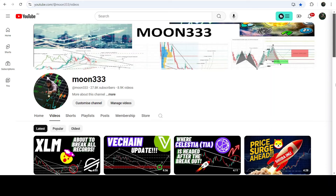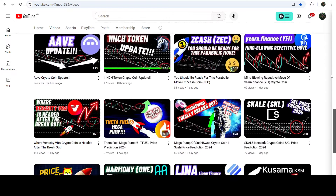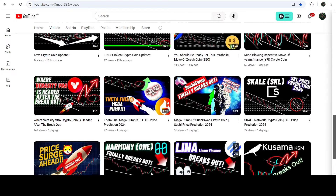Hey friends, this is Atipope here. Welcome with a new update on TFuel. In my earlier video I was showing you that TFuel has recently broken out of a down channel on the daily time frame chart. This was my last video that I shared a few hours ago with you.